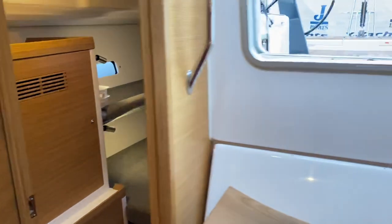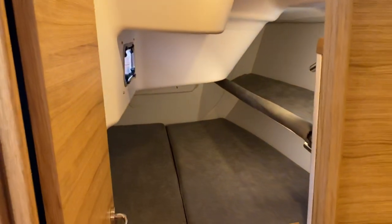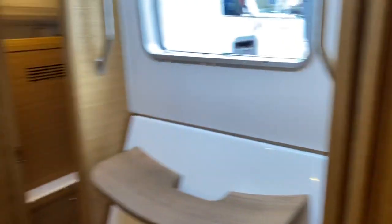So when you did Swiftsure, how many crew were on the boat? We had about nine. Nine crew — so head berths for almost everybody then. Hardly had to hot rack.